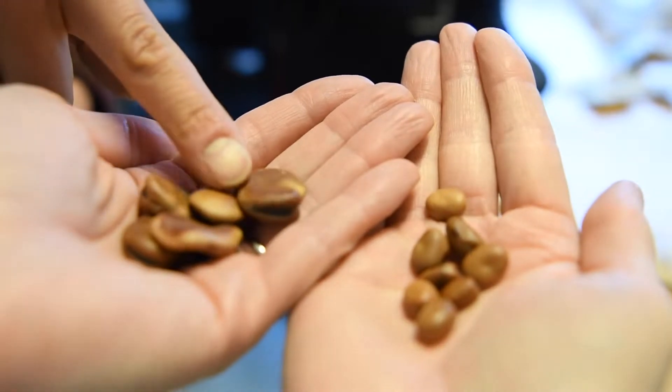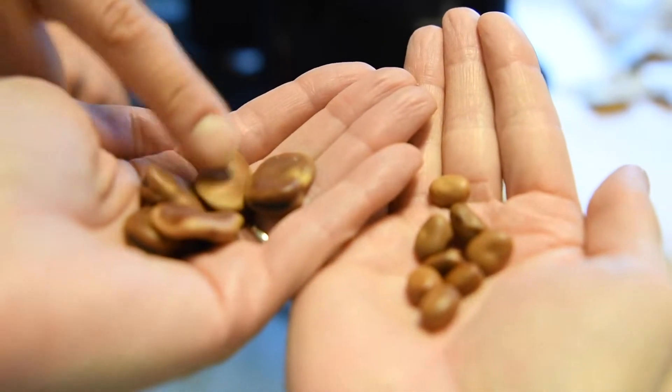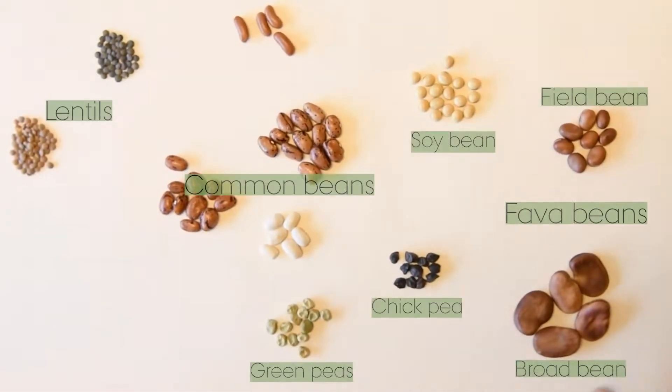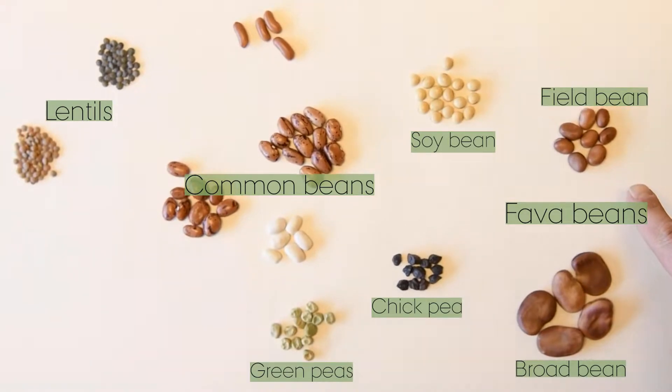Here we have two faba beans — a broad bean and the little one is a field bean. And together with the faba beans we are also looking at many other species.